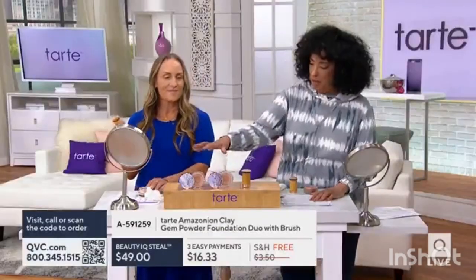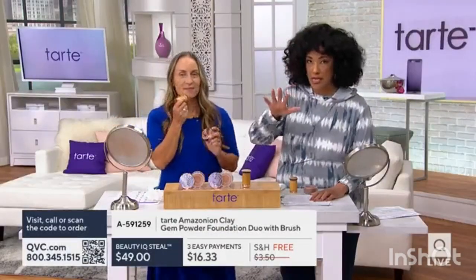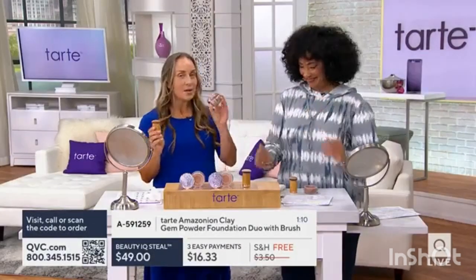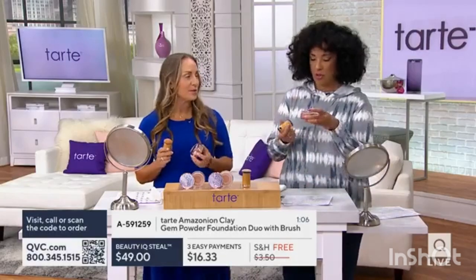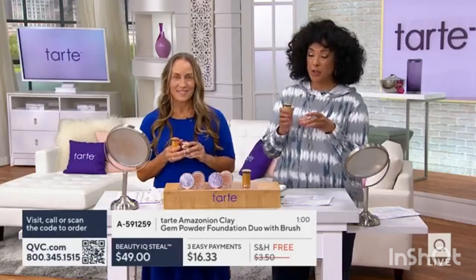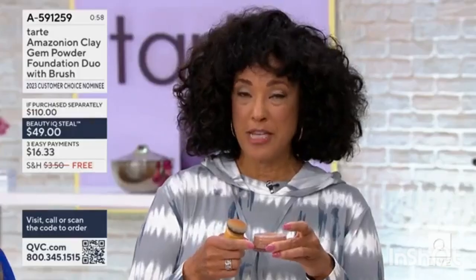Two of the Amazonian Clay Gem Powder Foundations, so whatever your shade is — and we'll show you that again in a minute — no mess, great for travel. You can throw it in your travel bag when you're on the road this summer or fall. It's a huge value, $110 value, because you get two of the powder foundations and you're also getting the brush.